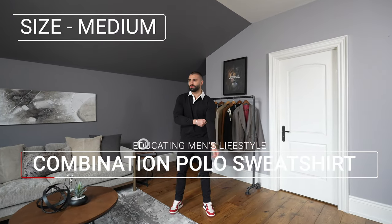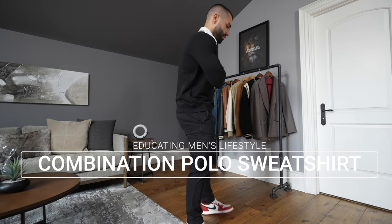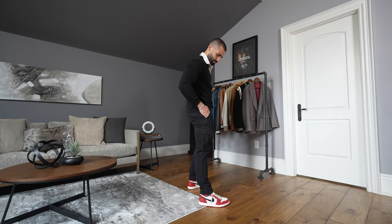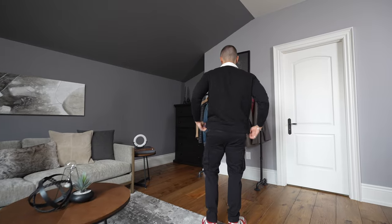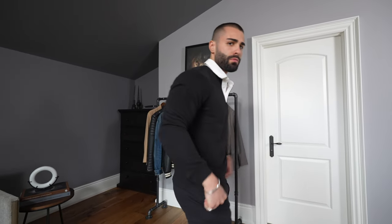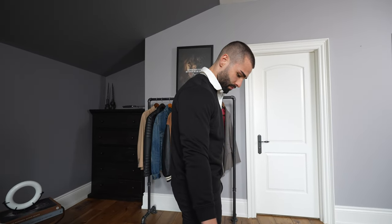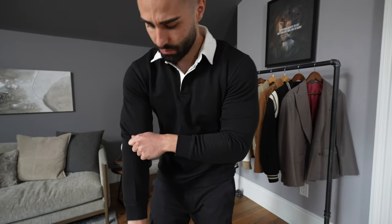Wearing a combination polo sweatshirt — I actually love the detail of this shirt with the black and the white collar. I feel like this is giving off an old money aesthetic vibe, but also featuring something a little bit more young and modern with the Jordan 1s. This shirt is a little bit too small to be honest. I could have gone for an oversized look and went with an extra large, as I'm wearing a medium here. I'm not too crazy about the fit, but I do really love this shirt.